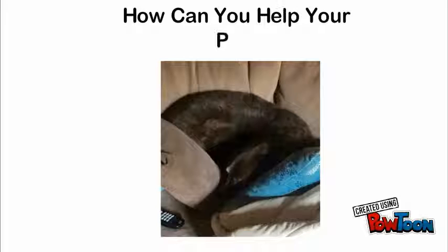How can you help your pet? You can make sure your pet feels as comfortable as possible and make sure they don't touch or irritate the tumor in any way.